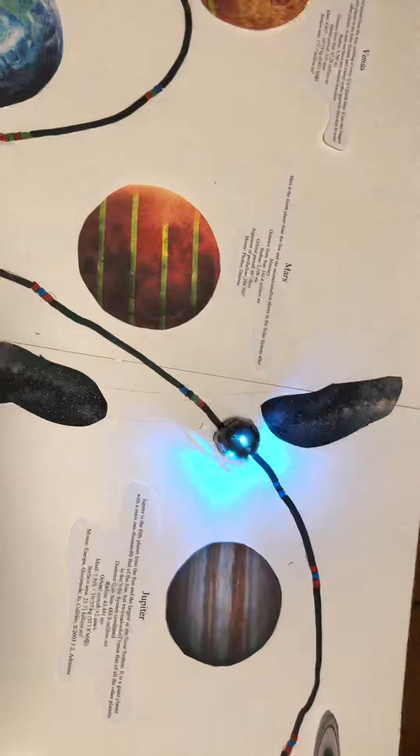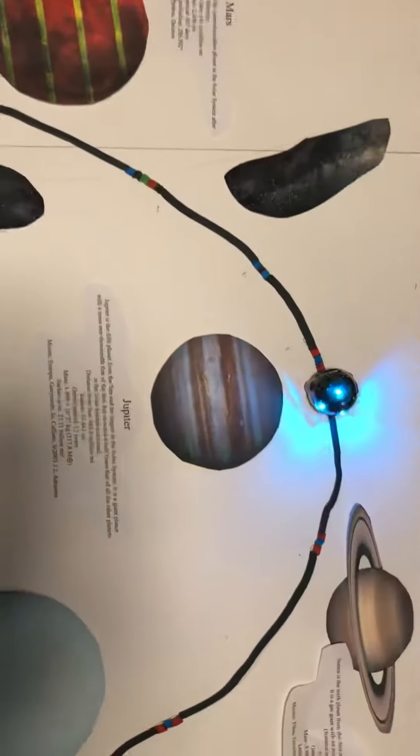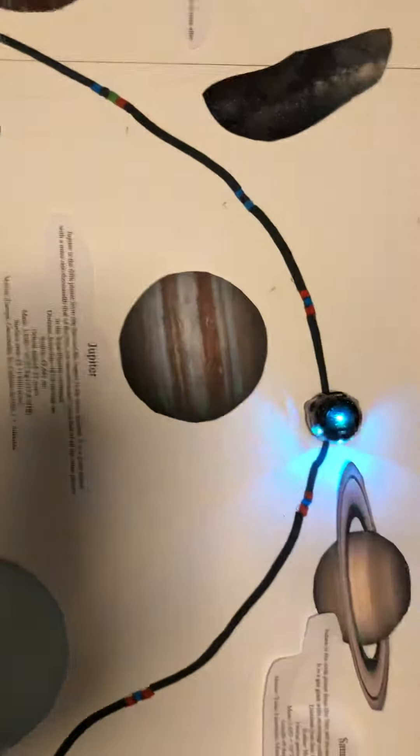After Mars, we hit the asteroid belt. Watch out for those asteroids as you come through to Jupiter. Jupiter is the fifth planet from the sun and the largest in the solar system.